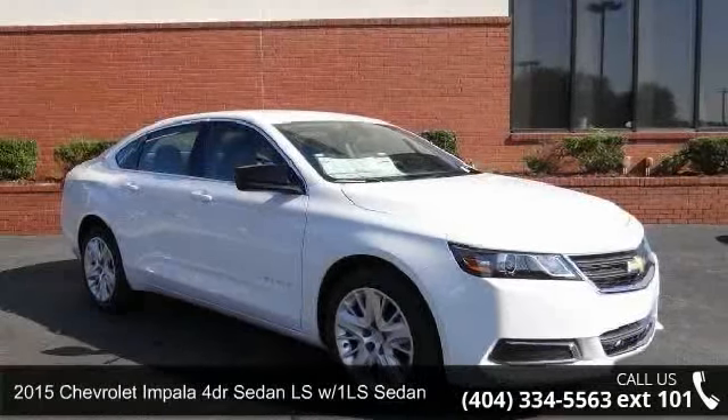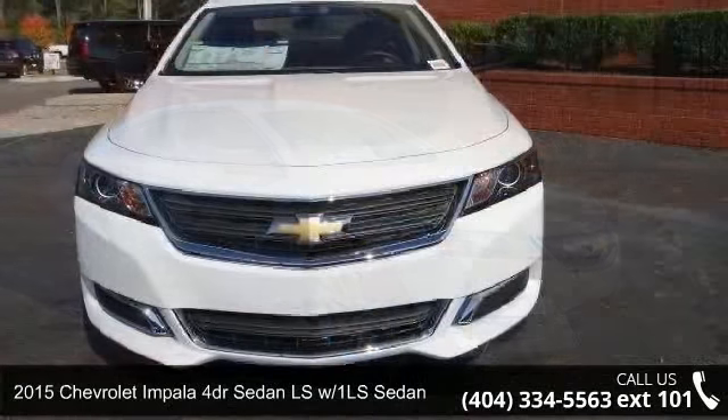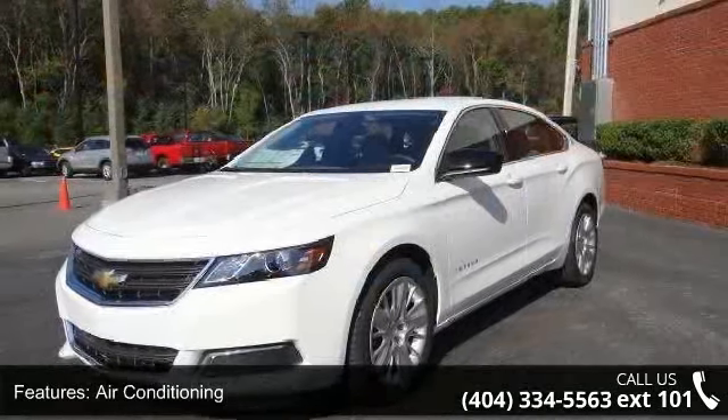Presenting the 2015 Chevrolet Impala. This may be the set of wheels you've been looking for. This vehicle comes with a reliable 4-cylinder engine, connected to a smooth shifting automatic transmission.